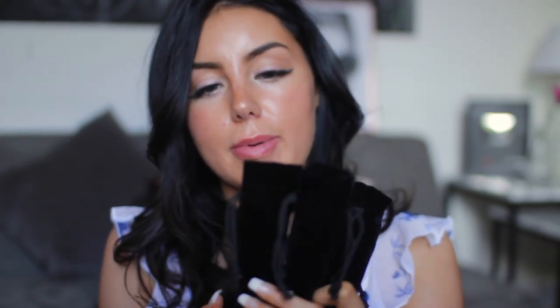Scentbird is basically a monthly subscription service which allows you to get two or three perfumes per month. This month I got three different ones — they come in these cute little pouches. I think Scentbird is really good because I just love trying different fragrances. A lot of the time I get bored of perfume so easily and then I've wasted like £70 on a bottle.